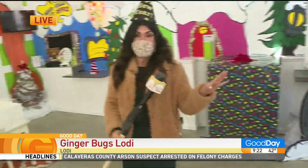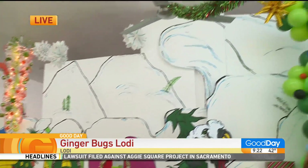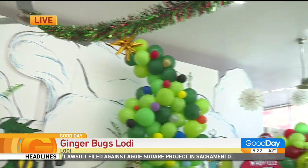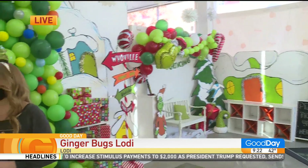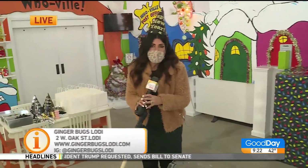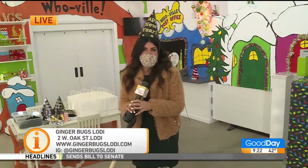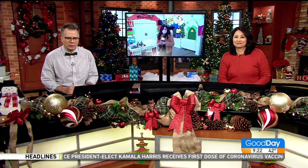You guys are doing a tremendous job. A huge shoutout to Kelly and her husband who designed this whole set — they're not quite sure whether they're going to keep it the rest of the year, but it looks fabulous. All of the things that they've done here in Lodi to just keep families smiling and keep them busy while everyone is still at home. That's adorable — I want to move to Whoville!